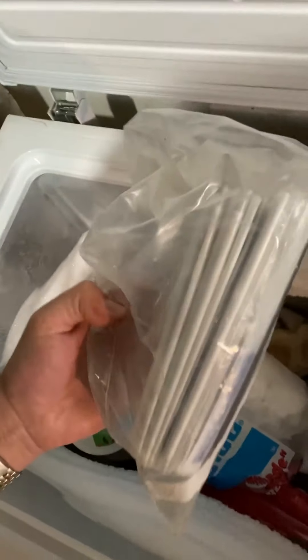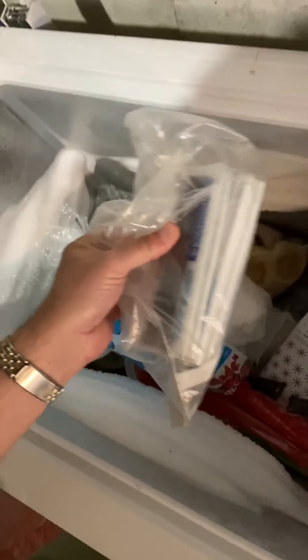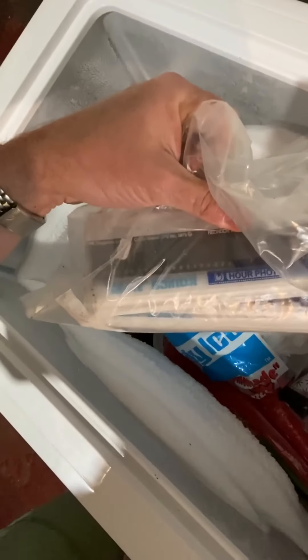We also have some photo negatives in here. It's a great place to keep your photo negatives to keep them from going bad. I have no idea what these are for or how to take these and transfer them into film — I'm not sure if I want to.